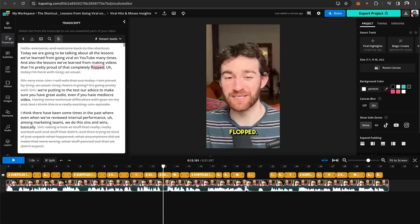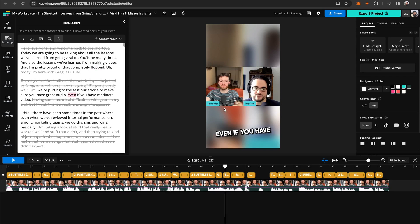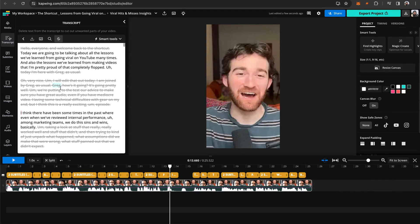For instance, something I might want to edit is right here — Greg has something to say at the beginning, and it's not really related to the topic, it's more of just a joke. What I can do is open up the transcript, highlight all this, then click the delete button. So I just trimmed with the transcript. You can actually edit videos as easily as editing text now using Trim with Transcript.